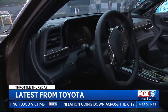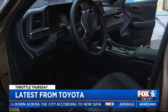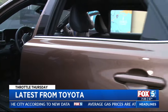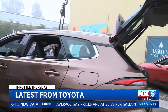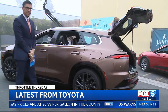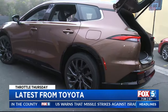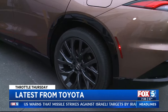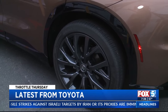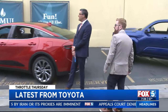I love this color — what is it, like a copper? Toyota actually does really well with their colors; they're one of the market leaders in introducing new colors every year. And look at those big tires — are those 21s? Yes, 21-inch wheels.